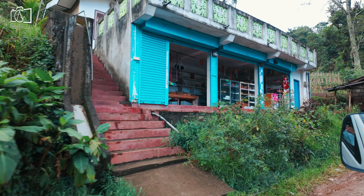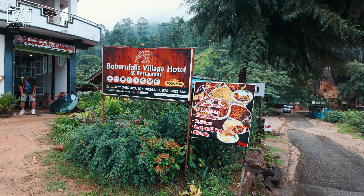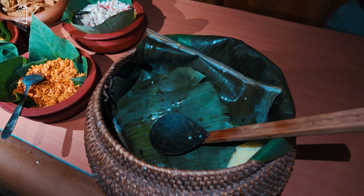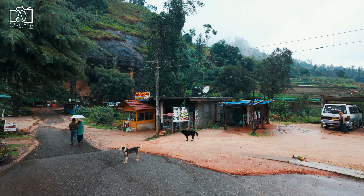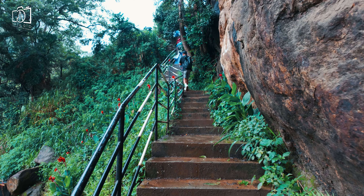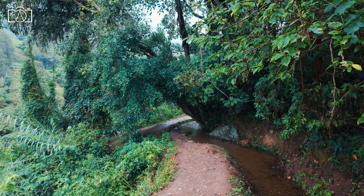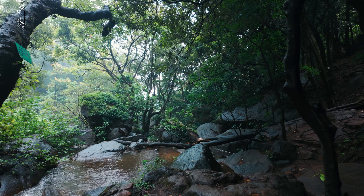After our visit we headed to Bomburu Ella Waterfall, a scenic 40-kilometer drive taking about an hour and a half from Haputale. Upon arrival, local authorities warmly welcomed us and we enjoyed a traditional lunch together at a nearby restaurant. After lunch we strolled around the Bomburu Ella center before starting our hike to the waterfall — moderately challenging with rocky paths and some steep sections. Along the way we were treated to stunning views of lush greenery, wildflowers, and the occasional glimpse of wildlife.